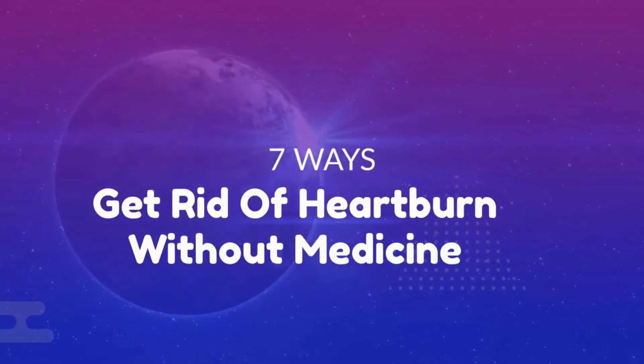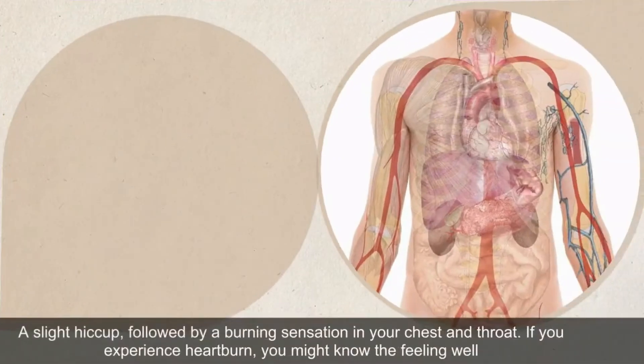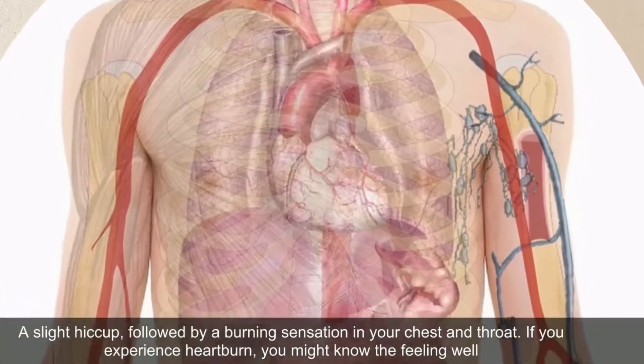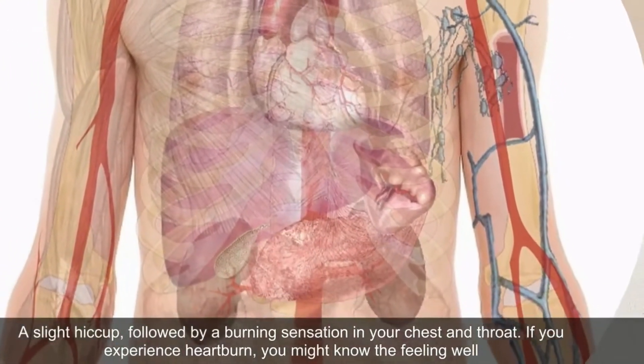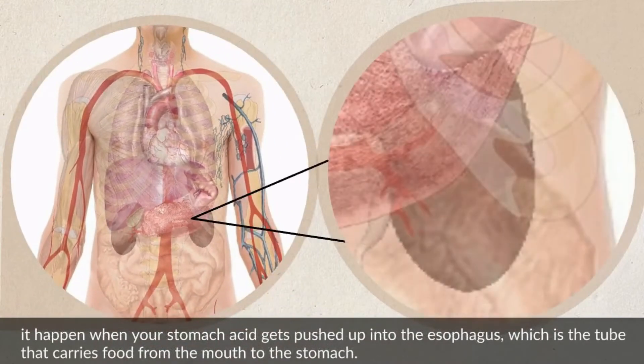7 Ways to Get Rid of Heartburn Without Medicine. A slight hiccup, followed by a burning sensation in your chest and throat. It happens when your stomach acid gets pushed up into the esophagus, which is the tube that carries food from the mouth to the stomach.